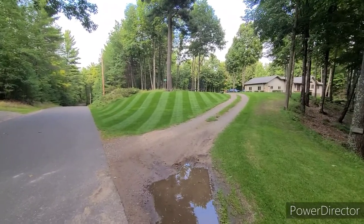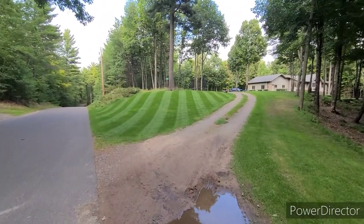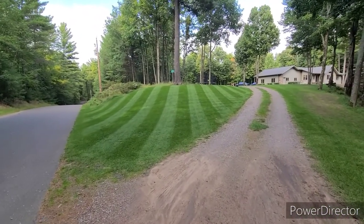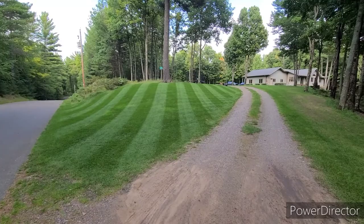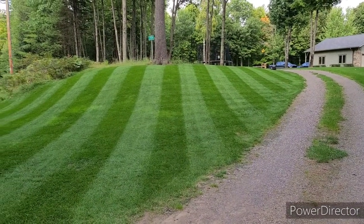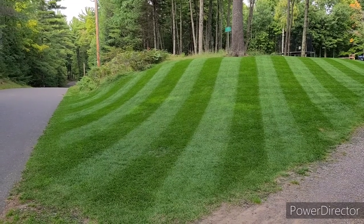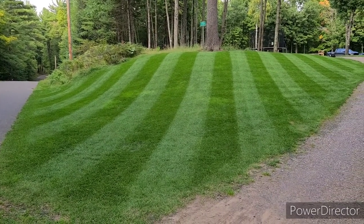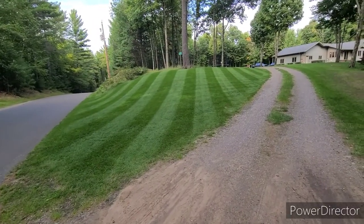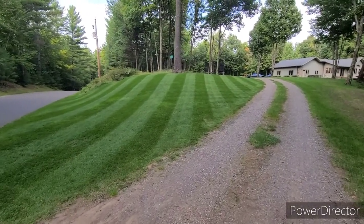Side hill is looking pretty darn good. It's cooler temperatures — the Kentucky blue is saying thank you very much, I love fall. It's looking pretty good, even starting to overtake some of those neon green areas. I over-seeded this about three or four weeks ago now.